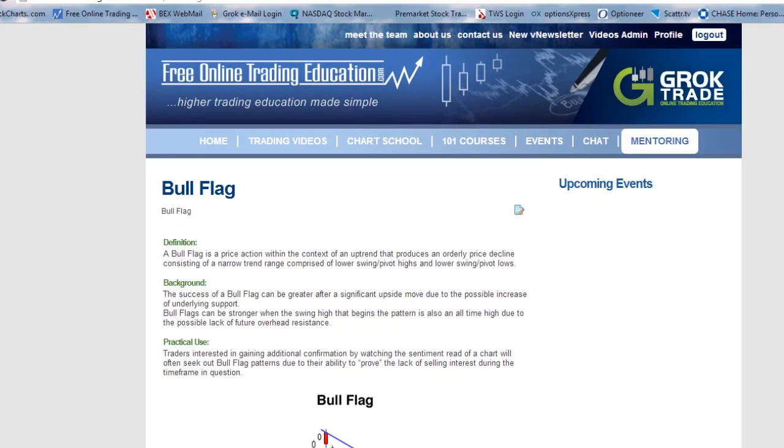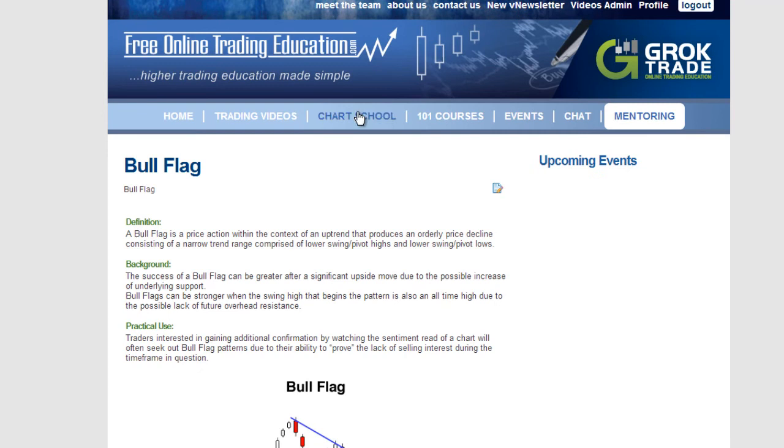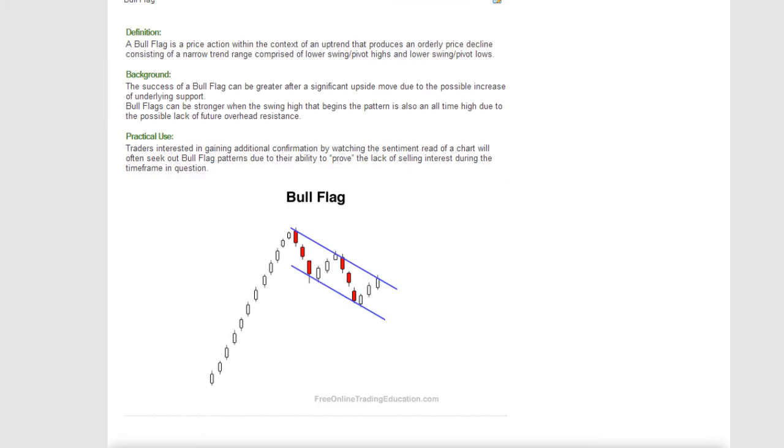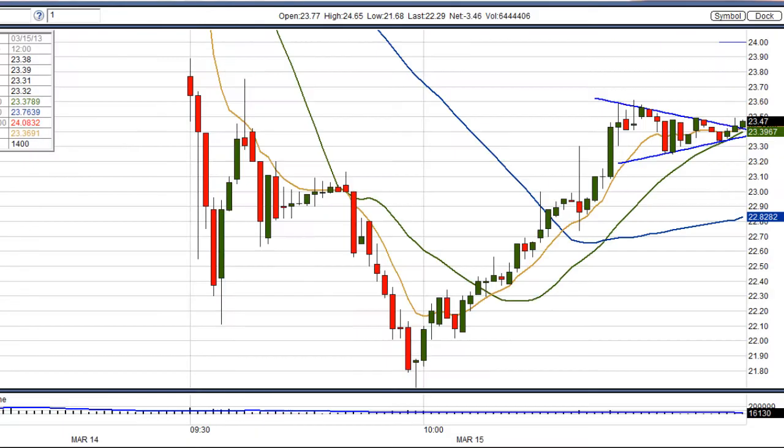Now a bull pennant is very similar to a bull flag. If you want to know more about it, go to Free Online Trading Education dot com, to our free chart school, and look under bull flag. Here's a description of it and a picture of it: you have a run-up, and then it is pulling back slightly. With a flag, these are parallel lines. In a pennant, it's pinching at this point, so it's building pressure, just like with a symmetrical triangle, only it is a bullish formation.